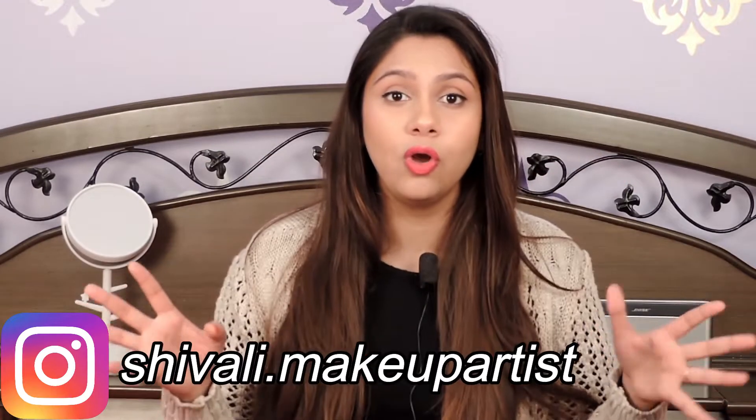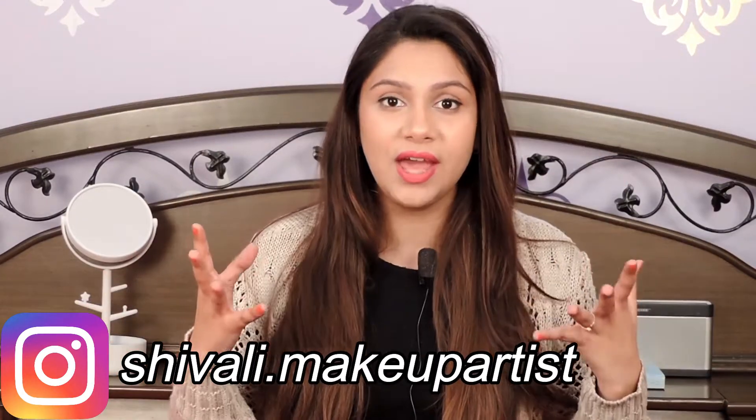Do you ever go into the store and feel overwhelmed by the variety of makeup brushes? This is the perfect video for beginners because I am going to tell you the most important brushes you need to apply makeup. If you are a beginner and you just purchased a lot of makeup and brushes and don't know what to use next, this is the perfect video for you.